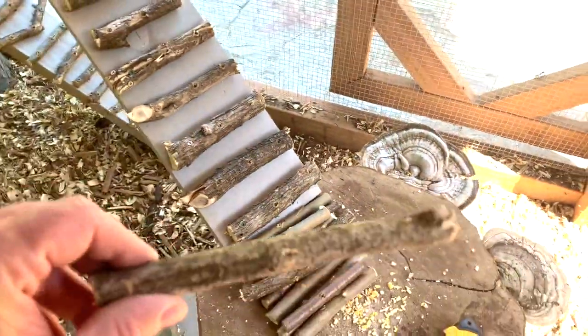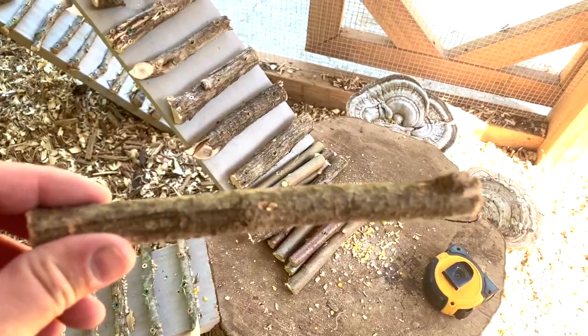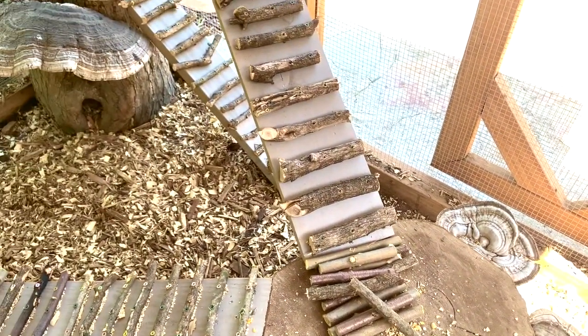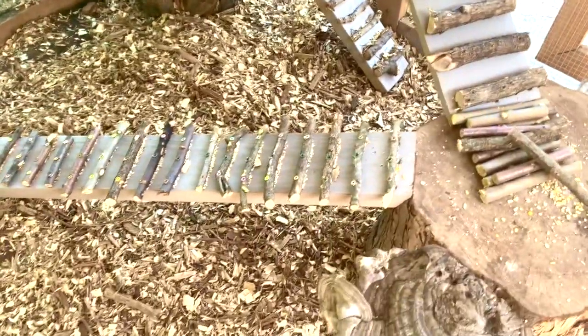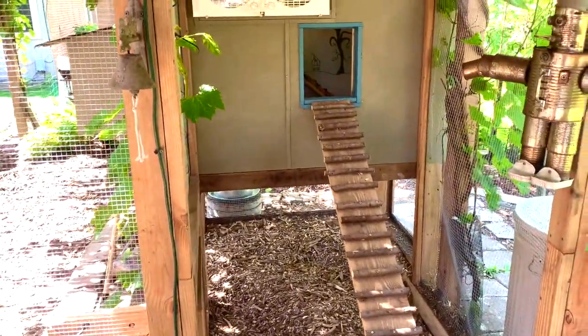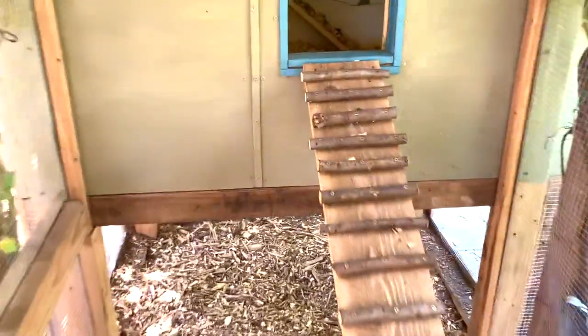I just cut a bunch of branches in pieces about so big and pre-drilled three holes in each one, because I want things really sturdy and stable. Kind of matches the walkway up into the hen house.